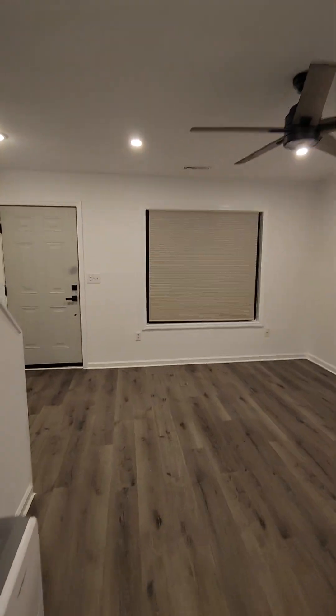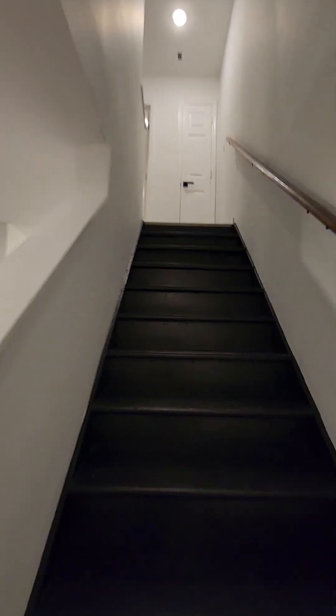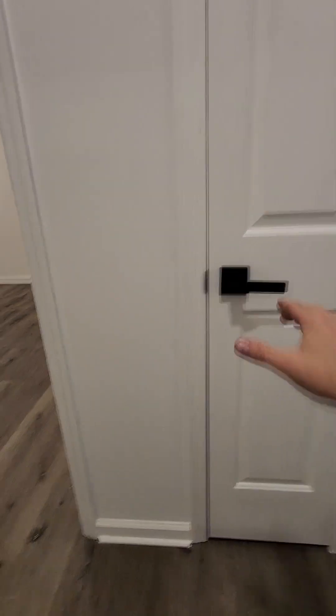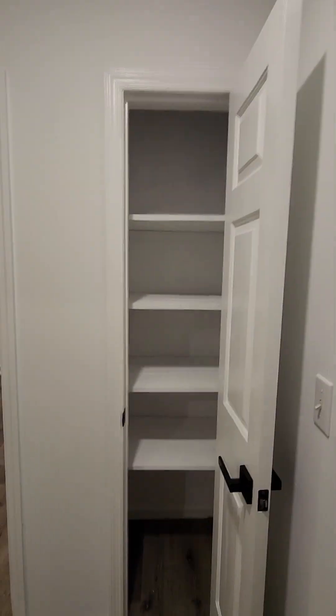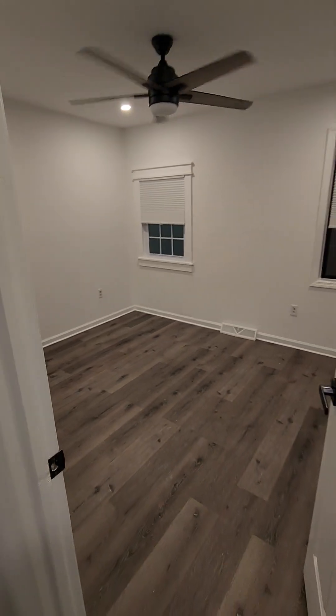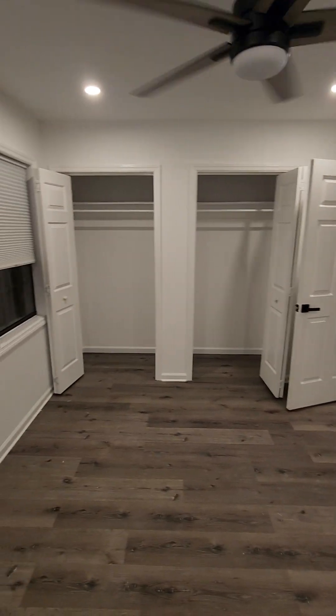Top of the stairs, another little pantry cabinet, closet. Here's the first of two bedrooms, and each bedroom has two closets, pretty decent size.